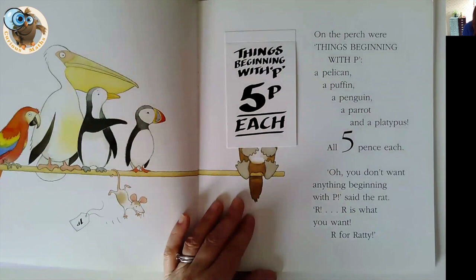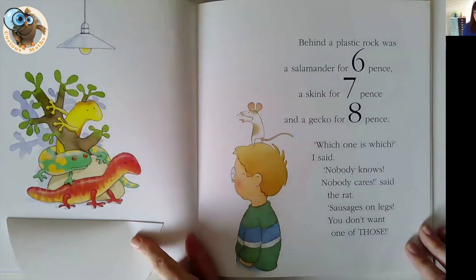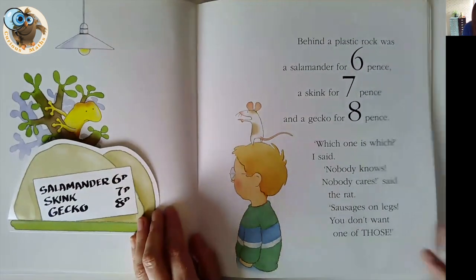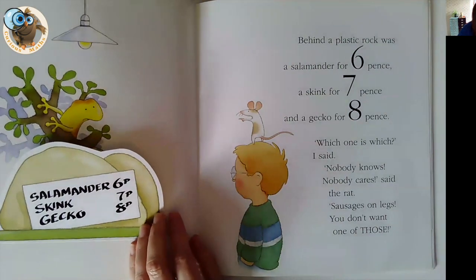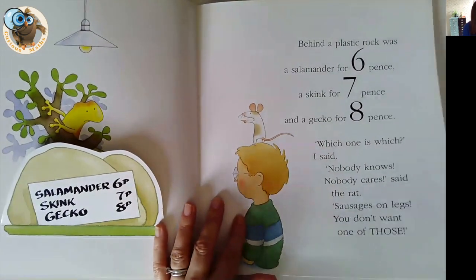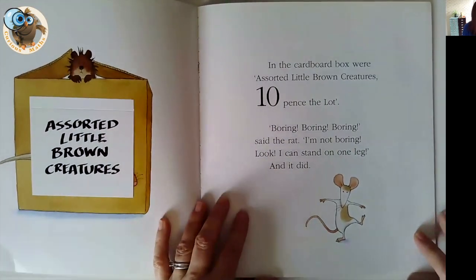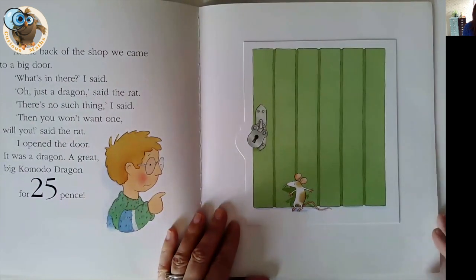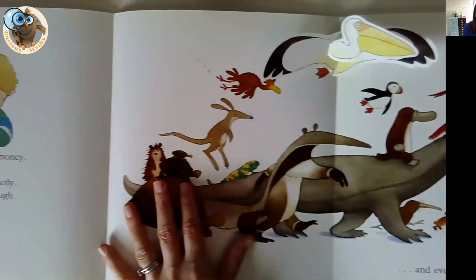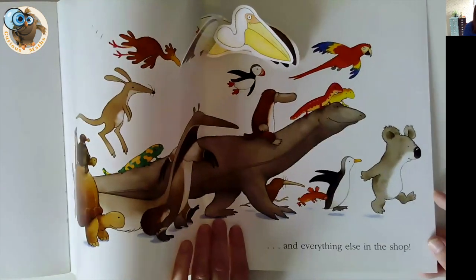It's a really nice book. The only thing I'm not that keen on is the pet shop idea, but children do really like it and they like finding the animals and making the values with coins. Actually, the rat does win out in the end because the little boy buys them all — he counted his money and he had one pound, and that was everything else in the shop.